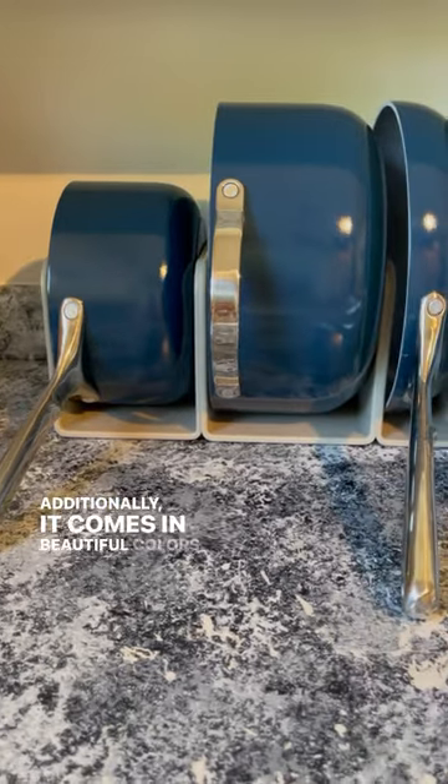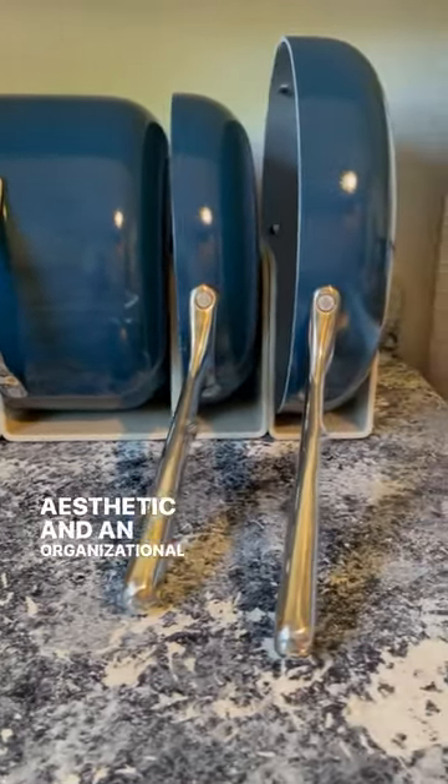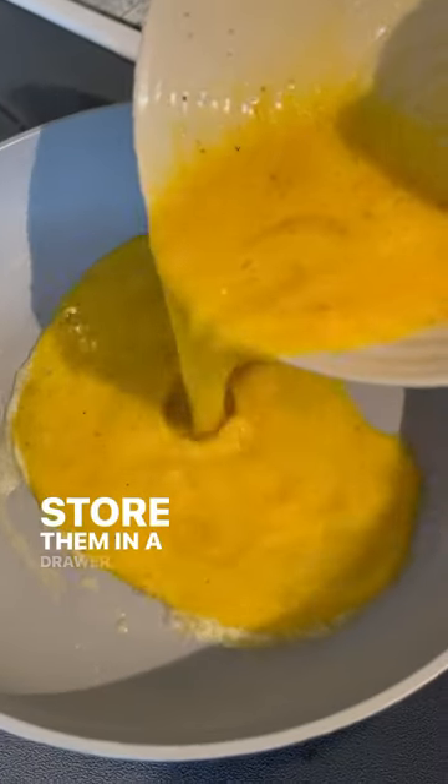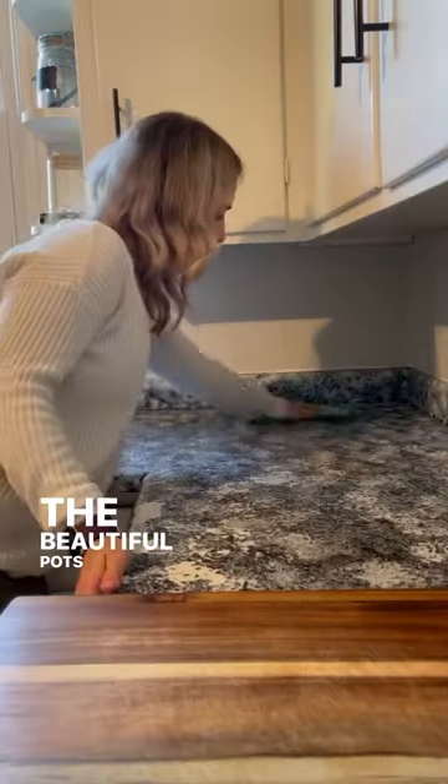Additionally, it comes in beautiful colors for any kitchen aesthetic and an organizational system. Whether you choose to put it out on display like I did or you store them in a drawer, this feature was a huge compliment to the beautiful pots and pans.